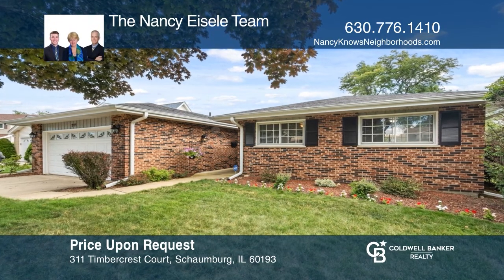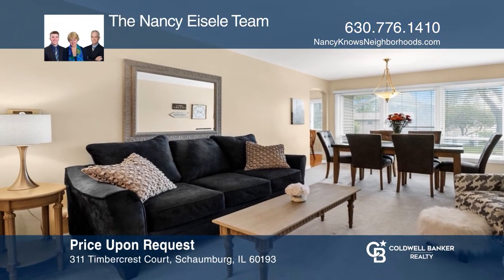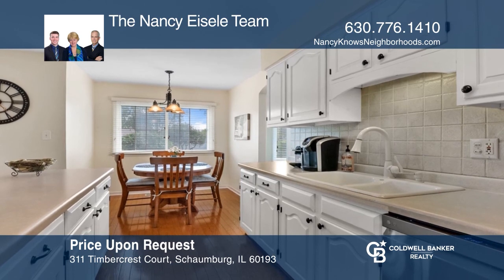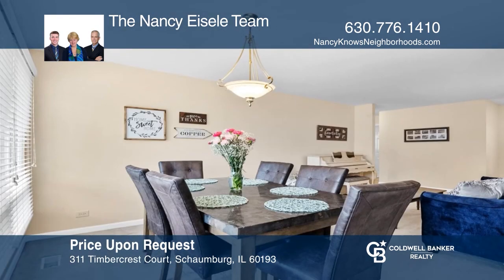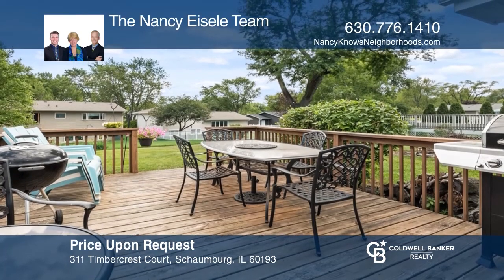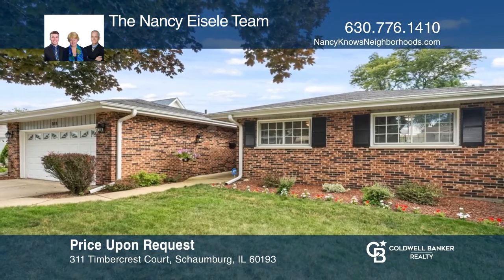Come see this brick ranch with a finished basement and a two-car garage on a cul-de-sac in the heart of Schaumburg. Three bedrooms and two full baths. The white kitchen has stainless steel appliances, hardwood flooring, a breakfast bar, eat-in table space, and a pantry. The kitchen adjoins the family room, which has a French door to the deck. Fully fenced backyard. The Nancy Isley team is ready to answer any questions you may have. Give them a call today.